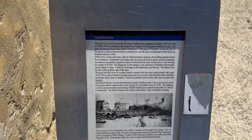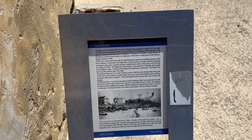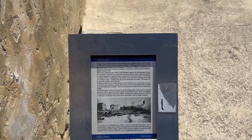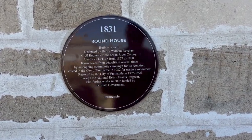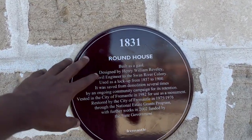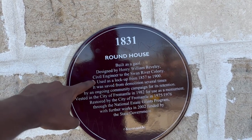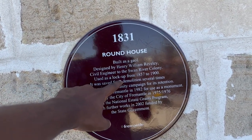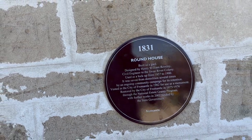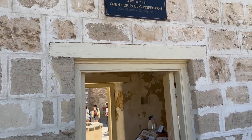At the entrance there was a name board of the Roundhouse and some more information about the place. It was started in late 1830 and finished in January 1831. It was designed as a jail by Henry Willy Rivoli and built by Richard Louis, one of the civil engineers in the Swan River Colony. It is also said that during the period from 1857 to 1900 it functioned as a lockup to keep prisoners. It was quite an interesting fact that the first ever building built in Western Australia was a jail.